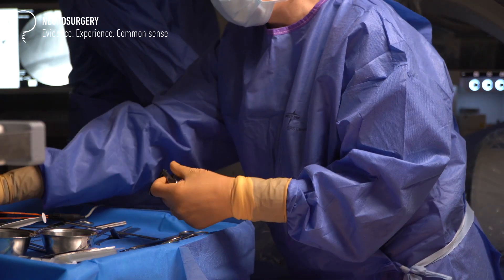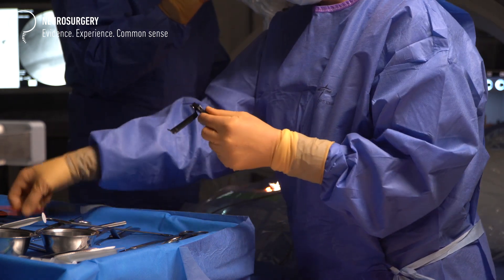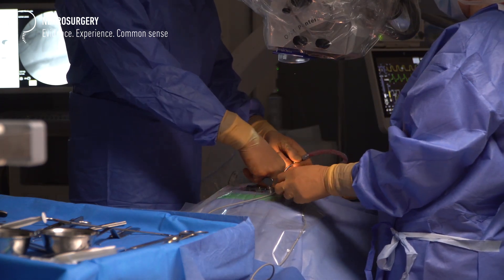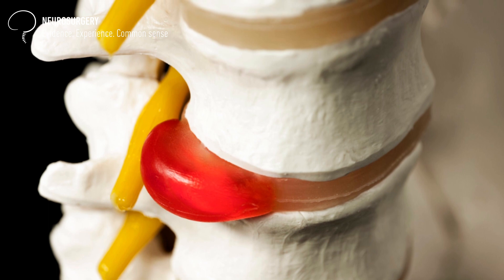On the example of today's operation, I want to explain this question. We operated on a young woman with a large disc herniation, and the fact that we operated on her almost automatically means this was a case when the disc herniation did not reabsorb — because if it had reabsorbed, we wouldn't be operating on her.